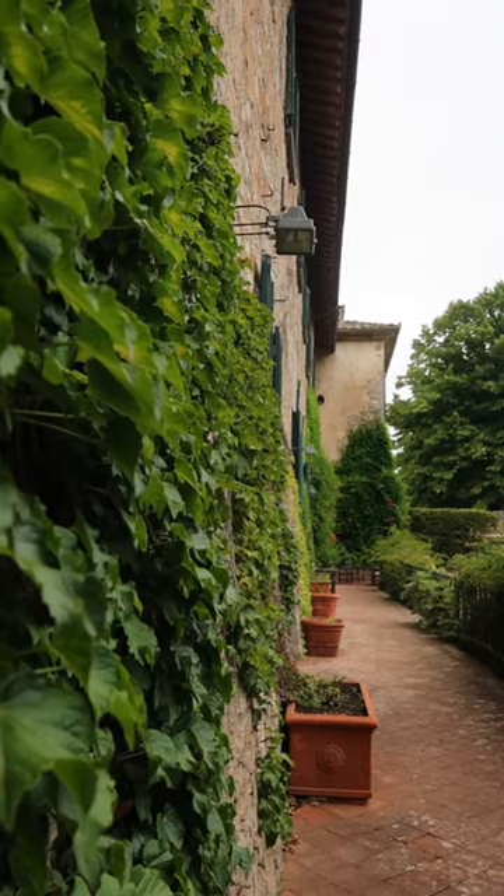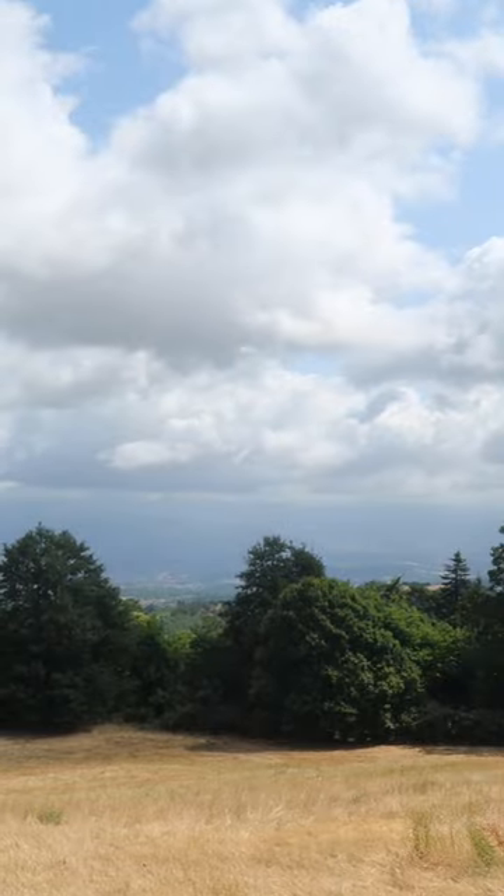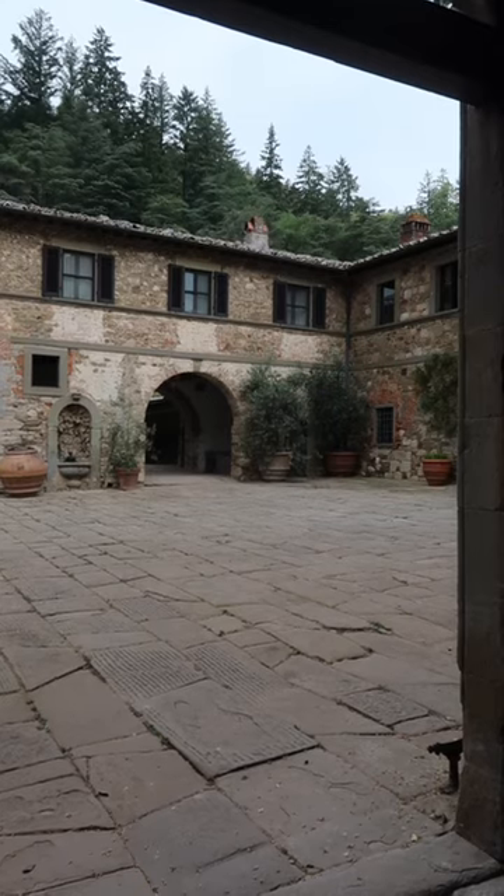This winery is located in an old monastery, or abbey. Badia a Coltibuono sits high on the hillsides of Monte del Chianti. It's a beautiful winding road and a peaceful place.